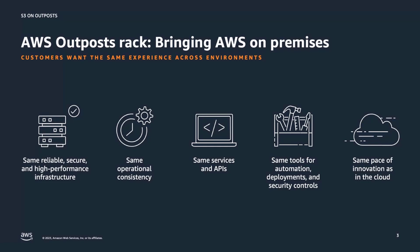AWS Outposts is a fully managed service that extends AWS infrastructure, services, and tools to virtually any data center, co-location space, or on-premises facility for a truly consistent hybrid experience. The physical infrastructure is delivered and installed by AWS, operated and monitored by AWS, and automatically updated and patched as part of being connected to an AWS region.